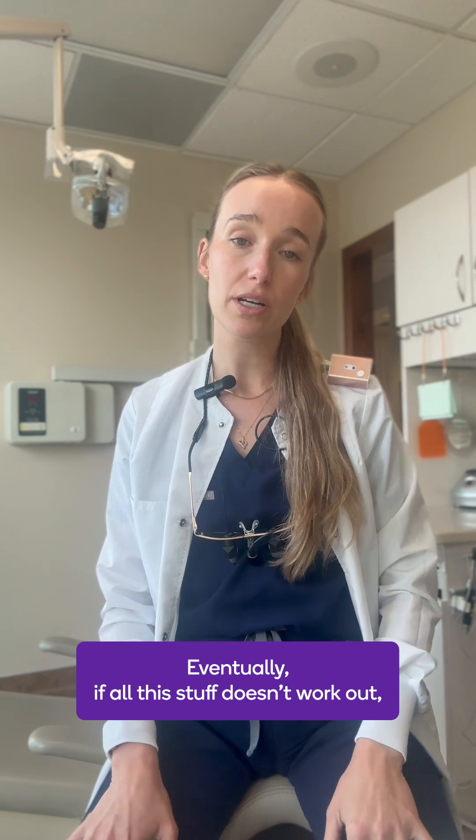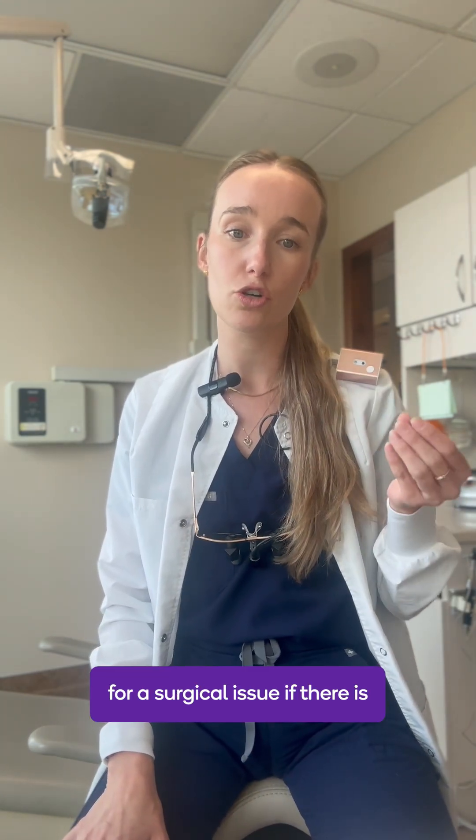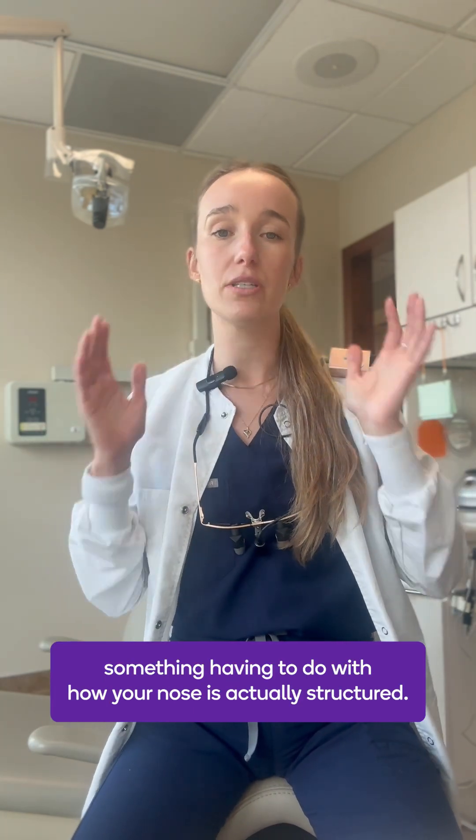Eventually, if all this stuff doesn't work out, you want to visit the doctor, because there could be a need for a surgical solution if there is something having to do with how your nose is actually structured.